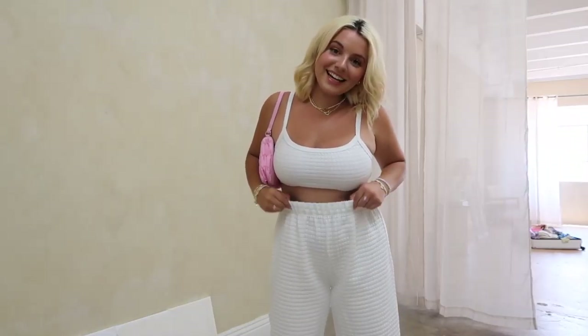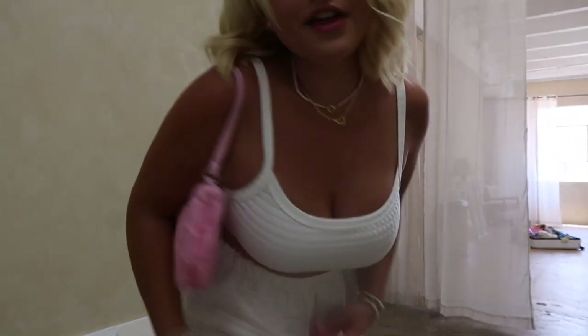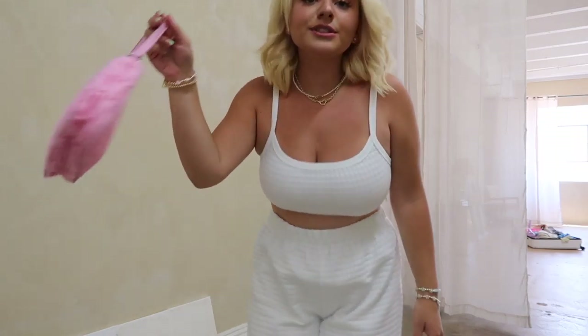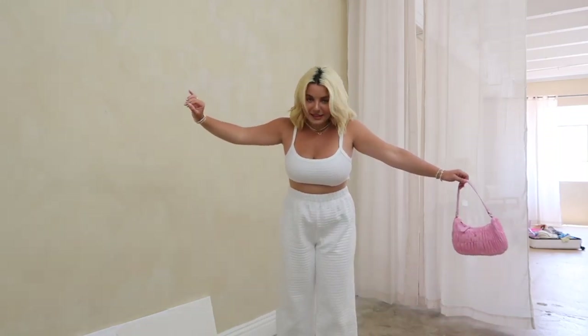Okay, this next outfit I'm obsessed with. I love this so much — it's a waffle knit lounge set, and so perfect for summer because it's super lightweight. The top is very supportive; I'm not wearing a bra or anything underneath. It's so comfortable and such a crisp white. I love this. I'm wearing it with this Polly bag and the same little sandals. Highly recommend this set — so cute. I think it comes in green as well, but the white is just amazing.